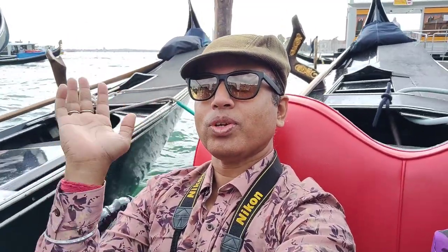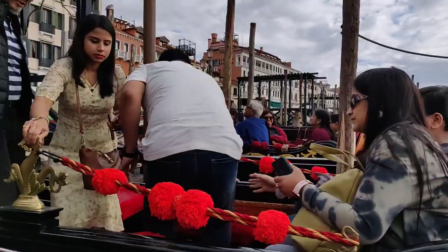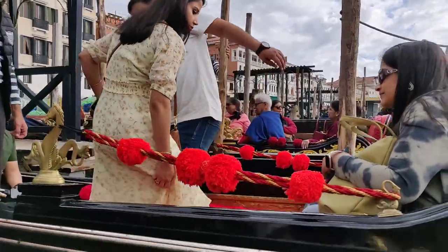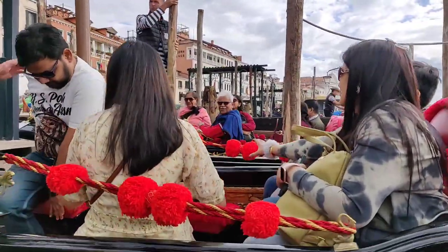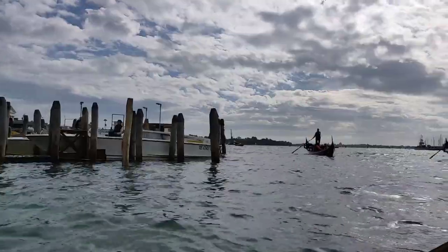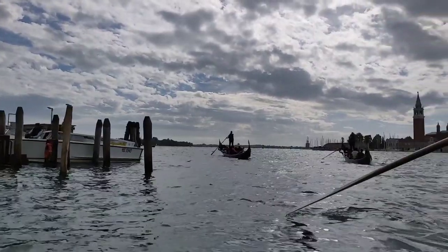Hello everybody, hope you are doing fine. Welcome to another episode of my channel. In this episode I will be showing you the gondola ride in Venice. You can see my team members boarding another gondola and slowly settling down.